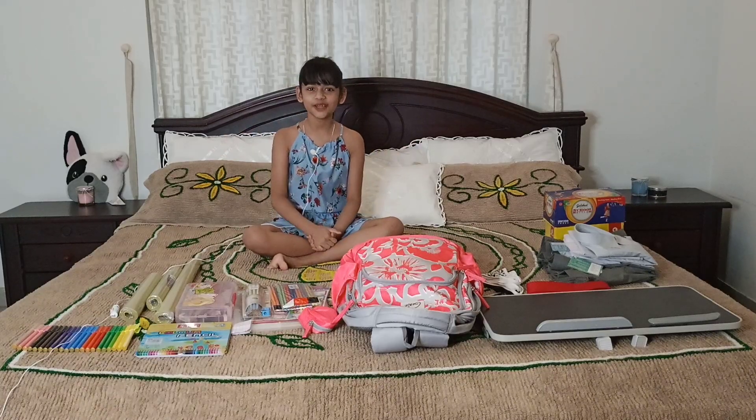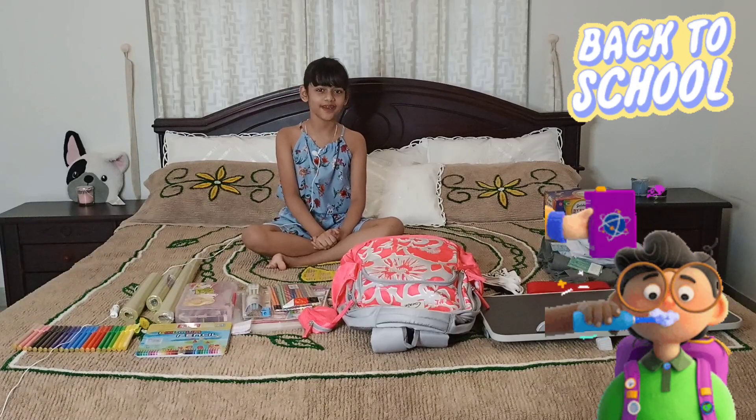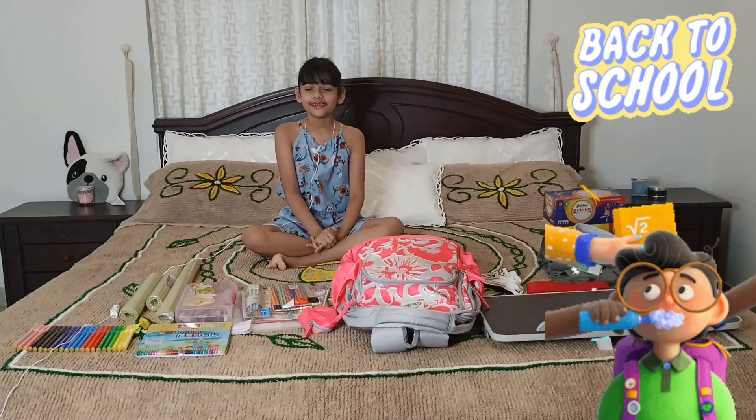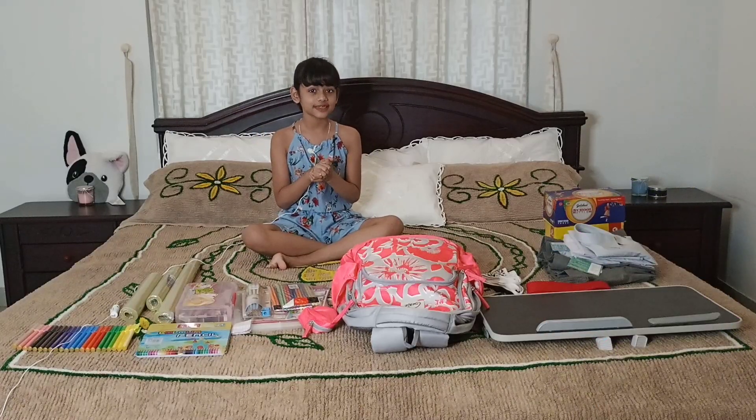Hello friends, welcome back to Rachel's Flavor. This is a back to school preparation video. I am ready to go — all the food I am ready to go for June 6th.